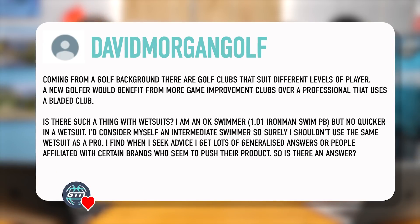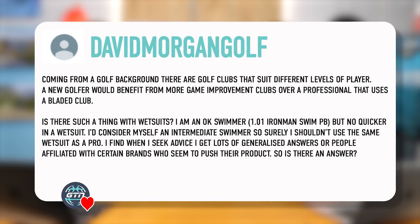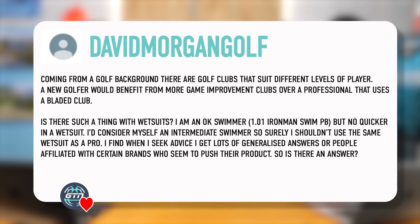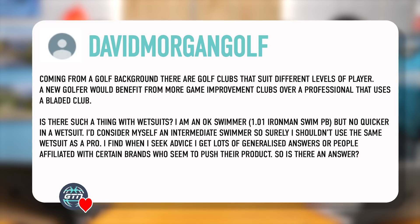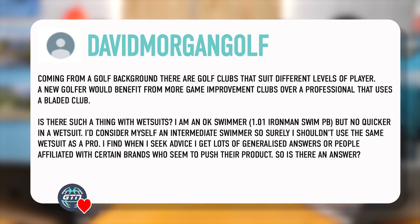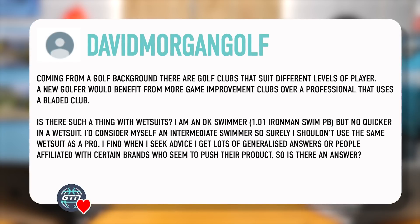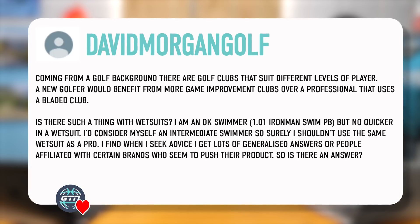Starting with this one from David Morgan Golf. Coming from a golf background, there are golf clubs that suit different levels of player. For example, a new golfer would benefit from game improvement clubs over a professional that may use a bladed club that is more versatile. Is there such a thing with wetsuits? I'm an okay swimmer, a 1:01 for an Ironman swim PB, but I'm no quicker in a wetsuit. I'd consider myself an intermediate swimmer, so surely I shouldn't use the same wetsuit as a pro. I find when I seek advice, I get lots of generalized answers or people affiliated with certain brands who seem to push their products. Is there an answer?